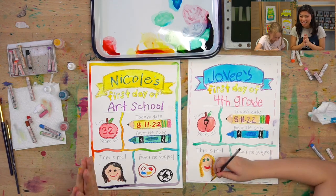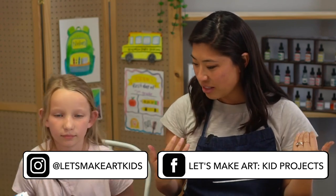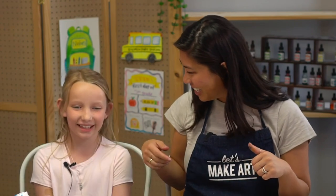This was such a fun project. You can see how you get to make this your own. You can take a picture of this when it's your first day of school and share it with us. We have a Facebook group called Let's Make Art Kids Projects and an Instagram called Let's Make Art Kids — we want to see it. Did you have fun? Yeah! Thank you for painting with us. Always remember that you are brave, kind, and so creative. We will see you next time. Bye!